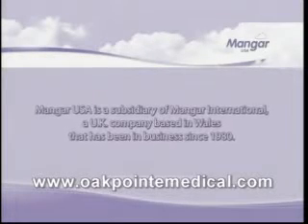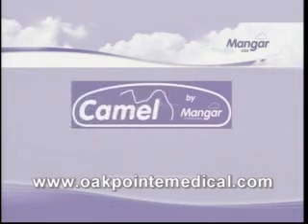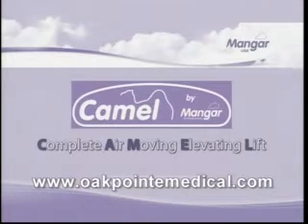Mangar USA is a subsidiary of Mangar International, a UK company based in Wales that has been in business since 1980. The CAMEL, which stands for Complete Air Moving Elevating Lift, was introduced in the U.S. in 2005 and is in use in assisted living centers, nursing homes, hospitals, and ambulance services around the country.